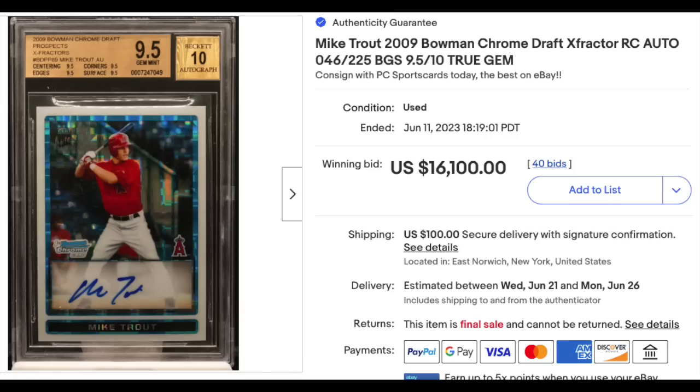Mike Trout, first Bowman Chrome card — 2009 Bowman Chrome Draft EX-Fractor Rookie Auto. The card is serial numbered out of 225, graded a BGS Gem Mint 9.5 with a 10 for the auto. True Gem — all four subgrades are a 9.5. $16,100. This card was selling for over $60,000 at the peak of the hobby in early 2021.